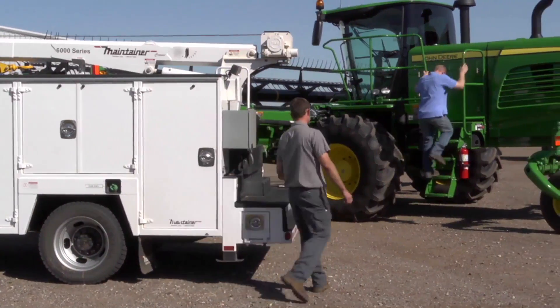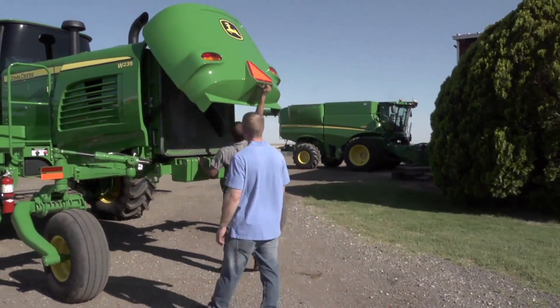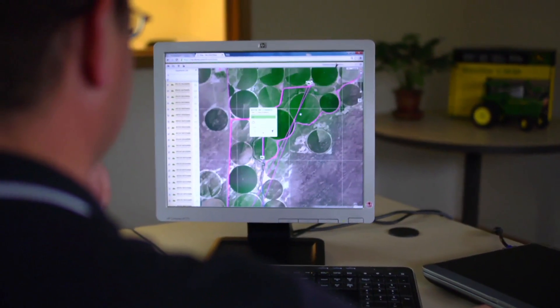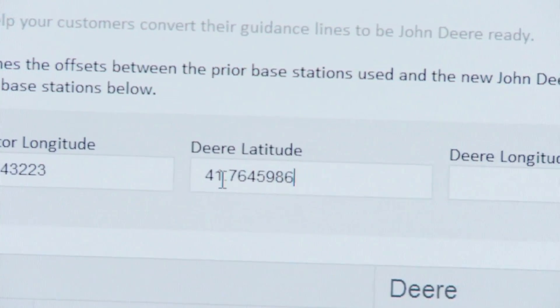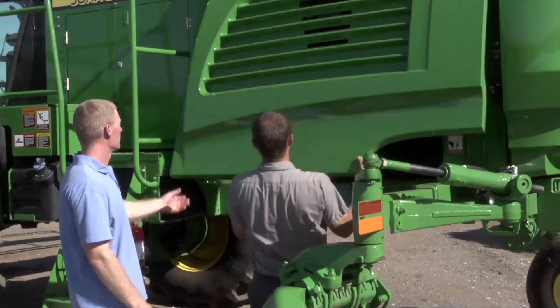And the key to even greater value is your dealer's John Deere farm site services. Put the power of partnership with John Deere at the service of your whole operation. Optimize machine performance and logistics, and take control of the field information you need for timely, data-driven agronomic decisions.